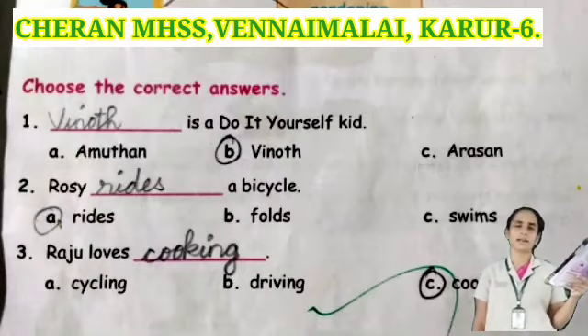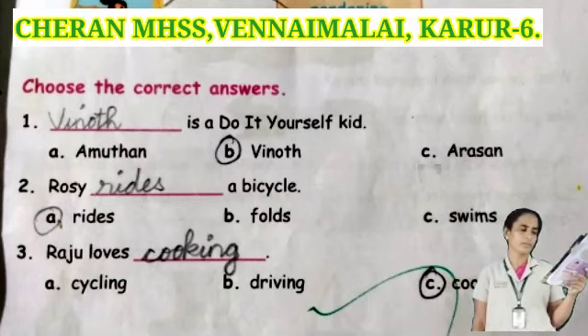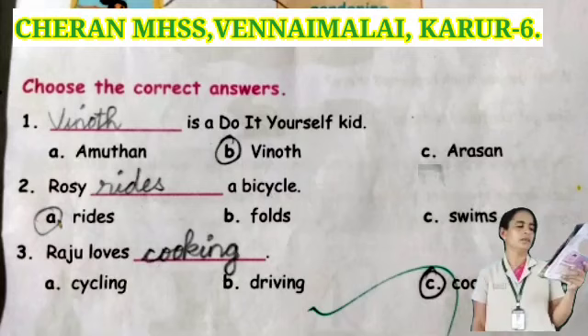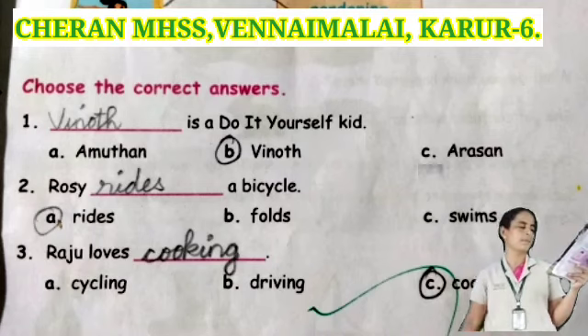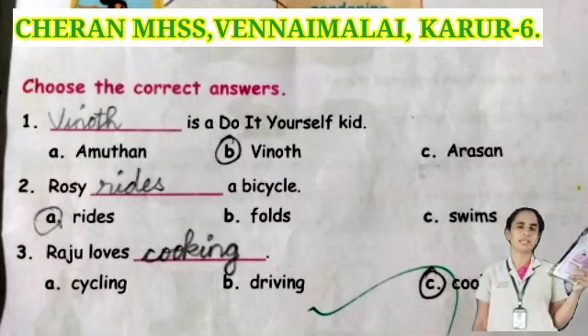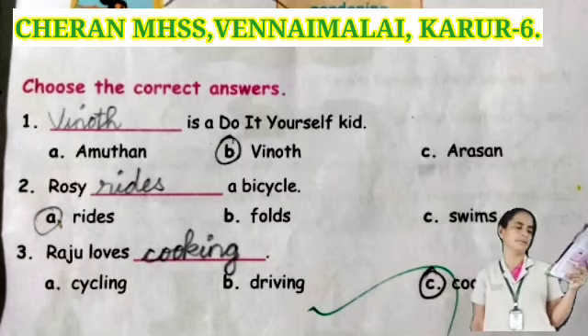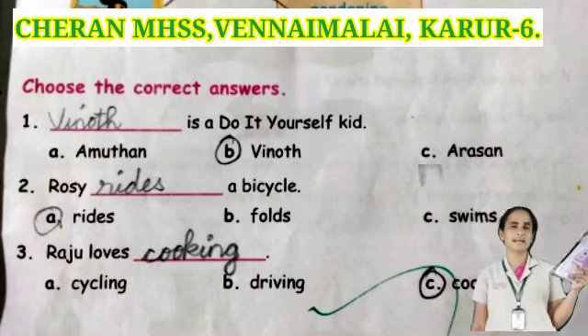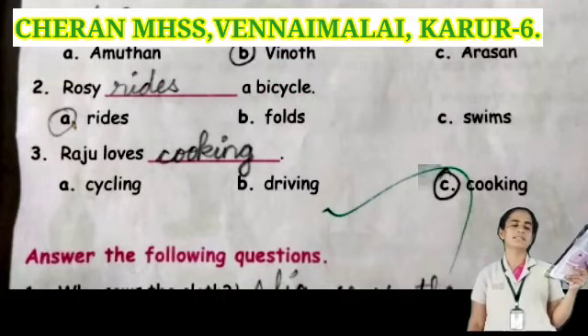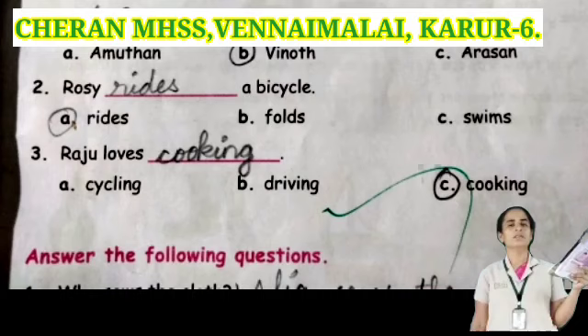Take page number 101. See the first question: the do-it-yourself kid. Options: Amudhek, Vinod, or Arasal. Vinod is the correct answer. Next one: Rosie dash the bicycle. Options: rides, folds, or spins. Rides is the correct answer. Next one: Raju loves dash. Options: cycling, driving, or cooking. Cooking is the correct answer.